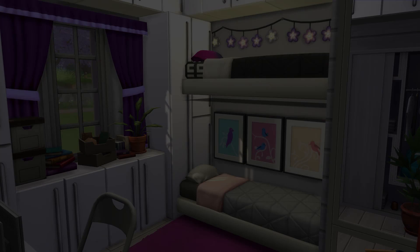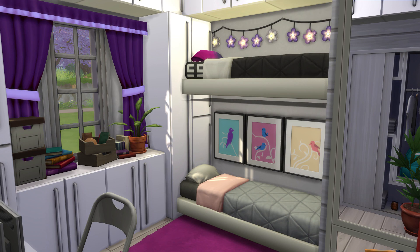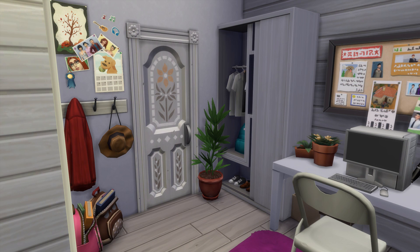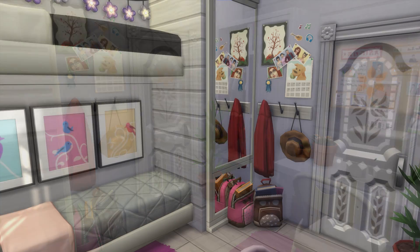Anyway, we are all finished with this bedroom. I really hope you guys enjoyed this video. If you did, please be sure to give it a thumbs up. Don't forget to leave your suggestions for other dorm rooms in the comments down below. This is on the gallery — my Origin ID is KiwiSimming. And of course, I will see you in my next video. Bye, guys!